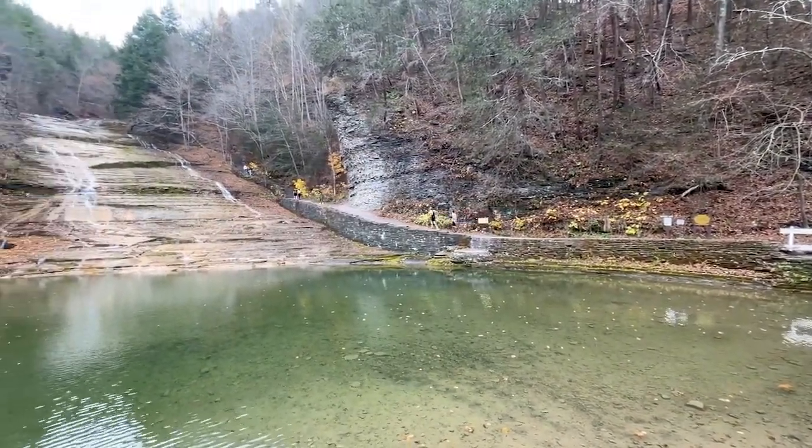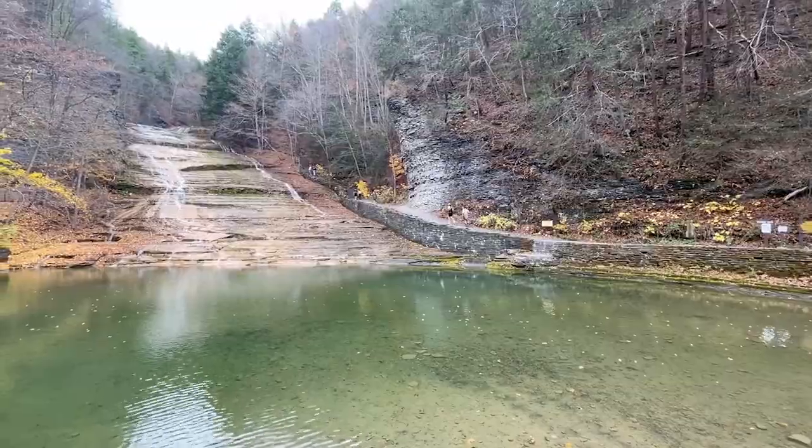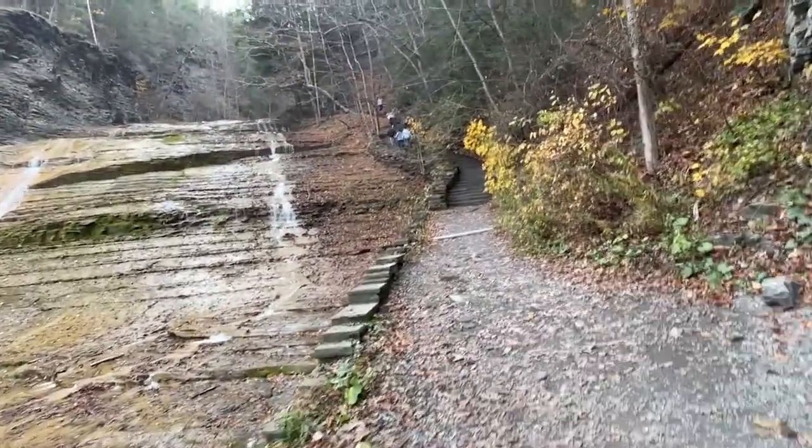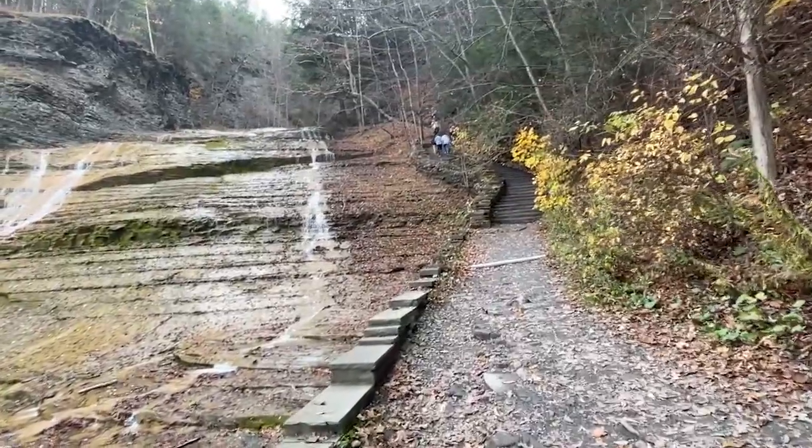We won't be running like these people — it's 450 feet of elevation gain, and it looks like it all happens at once.